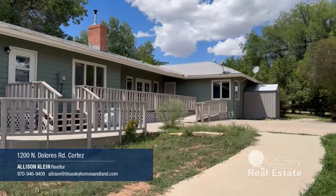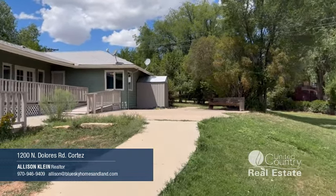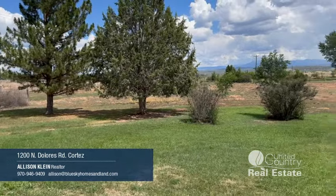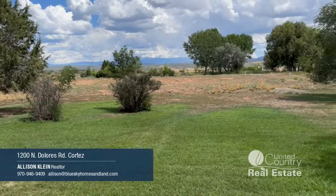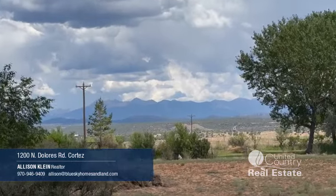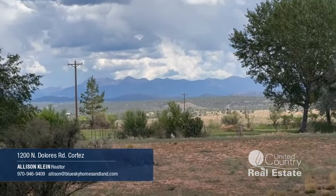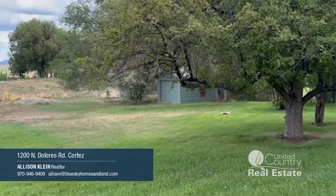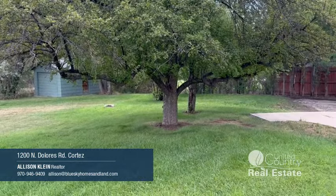Here we are in the backyard. That nice deck is off the back of the house. Again, just over two acres here. This beautiful view of the La Plata Mountains with the afternoon clouds building. There is a shed back there in the corner. Again, this is Allison Klein with Blue Sky Homes and Land. Thank you so much for joining me on this tour today, and I hope to see you out here soon in person. Thank you.